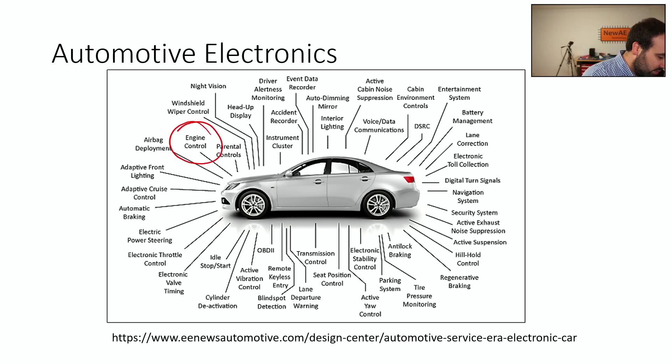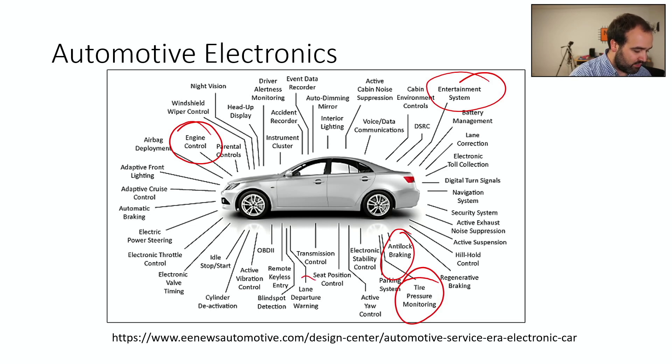You have obvious ones like the engine control — that's an electronic system. But more and more stuff is now pushed into even a very basic car. Even a run-of-the-mill standard car from 2010 or newer — or even some older cars — will have engine controllers, entertainment systems, satellite radio, tire pressure monitoring, anti-lock brakes, blind spot detection, and remote keyless entry. There's tons of electronics in even a moderately recent car.